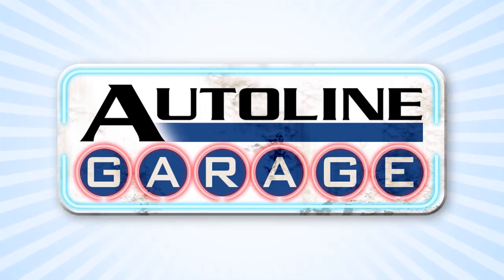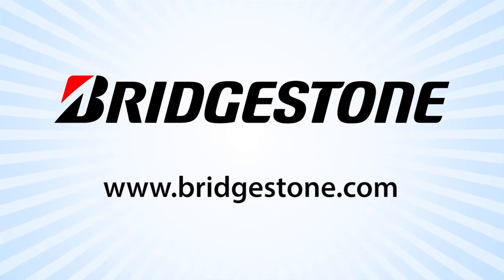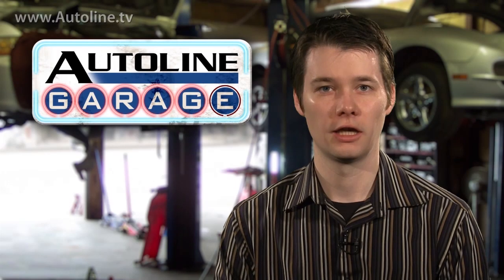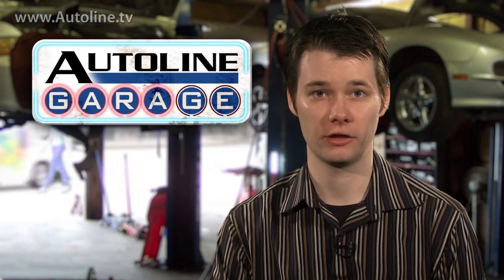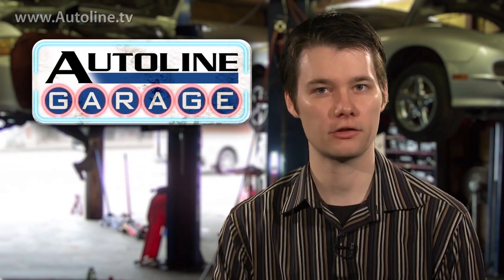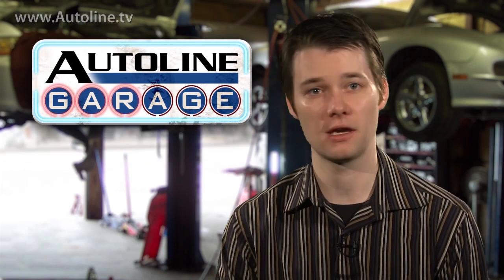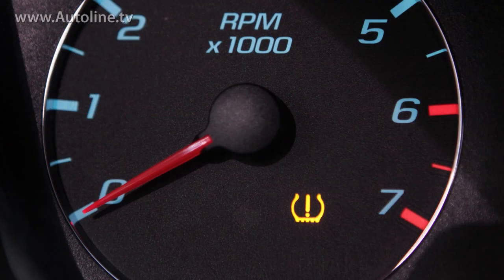AutoLine Garage is brought to you by Bridgestone — your journey, our passion. In an effort to keep drivers more safe by alerting them of an under-inflated tire or tires, an electronic tire pressure monitor system is required on all light-duty vehicles made after 2007. If the pressure in any of the tires drops 25%, or about 8 psi in your average passenger car, below the manufacturer-recommended pressure, this light will pop up on the dash.